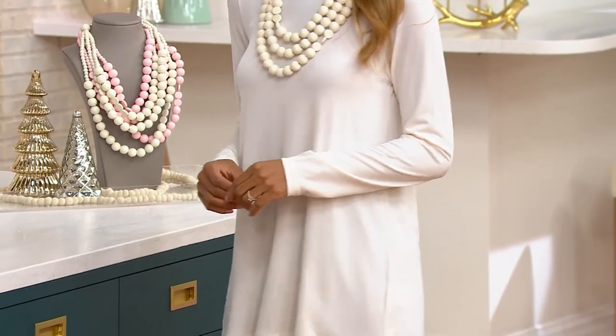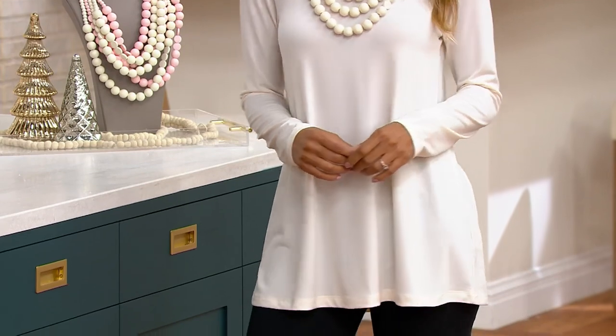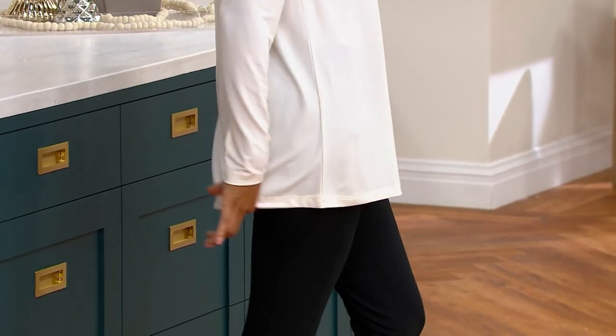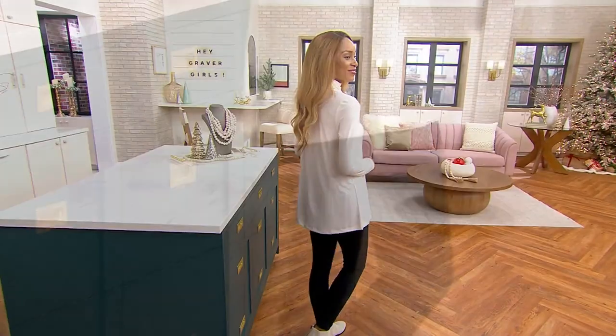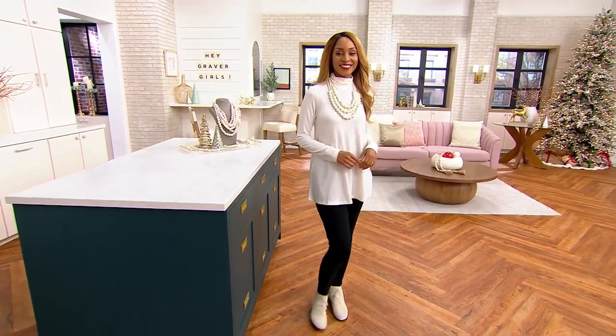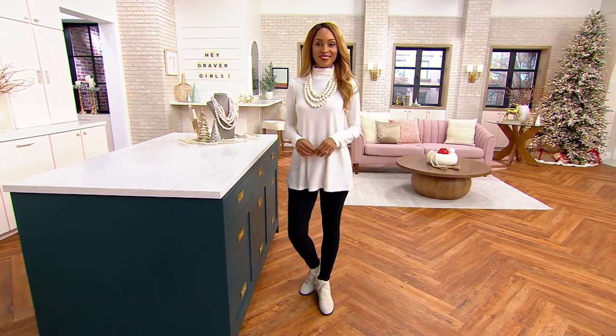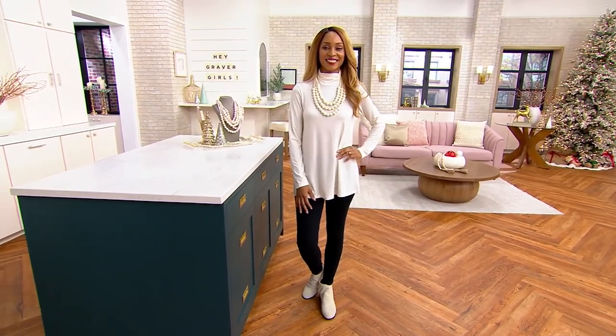This set of two debuted last year in October — almost to the day — and we sold out of five of the six color combinations. She's back for the first time this year, and I would not be surprised if we sell out of five of the color combinations or even more. We actually have a new color combination.